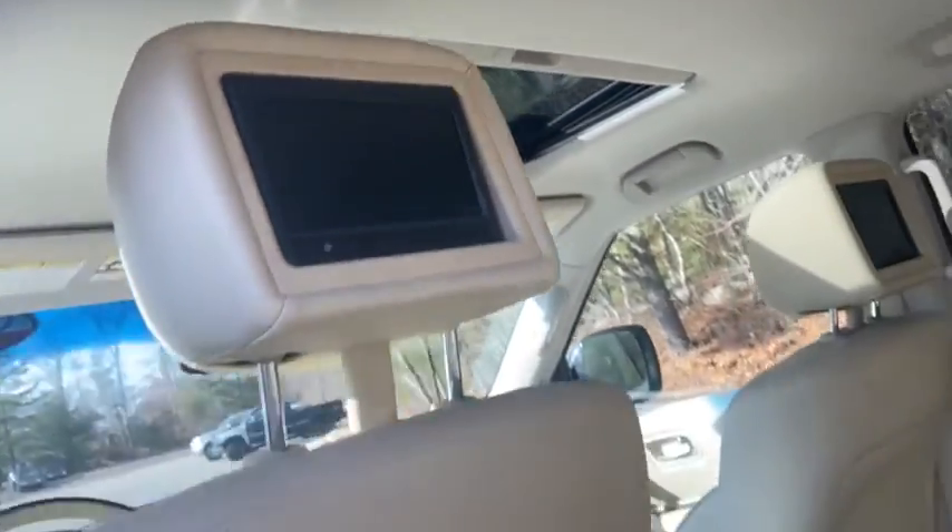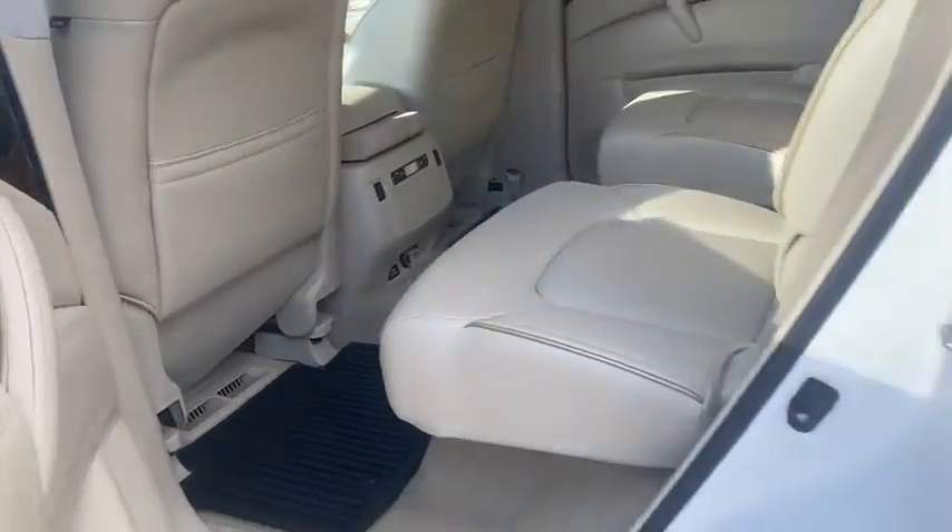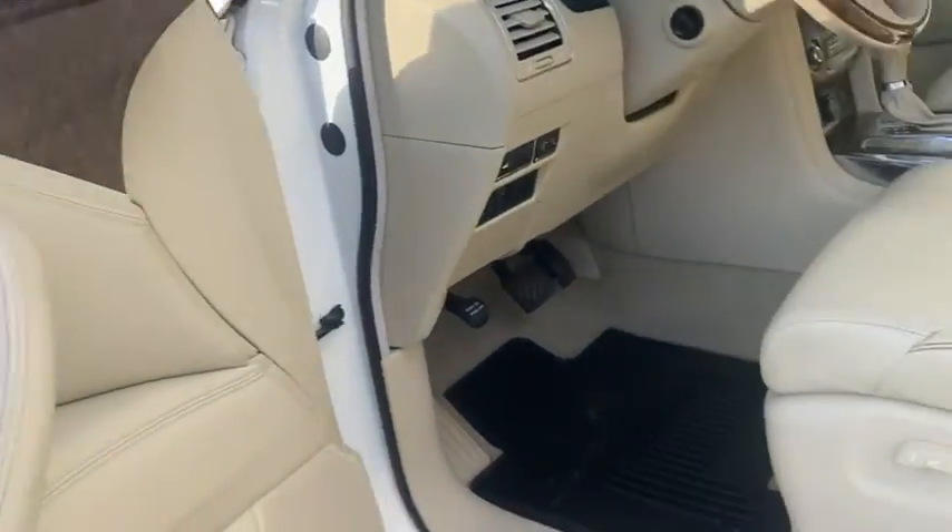Here are some of this vehicle's great options: navigation system, keyless entry, power liftgate, power passenger seat, all-wheel drive, and backup camera.